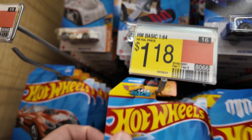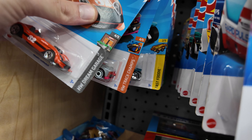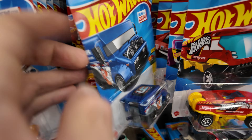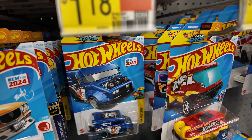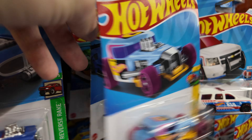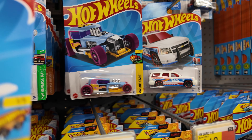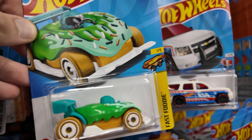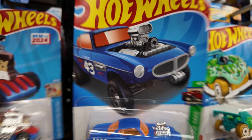Let's go through these and see what else we got. Nothing, nothing. Donut Drifter — that's always kind of fun. Let's see what we got. Nothing, nothing.